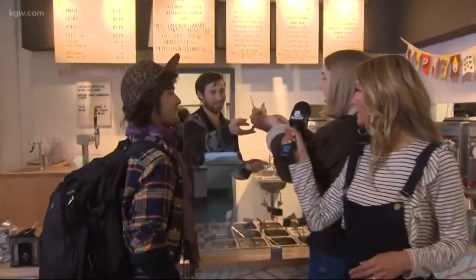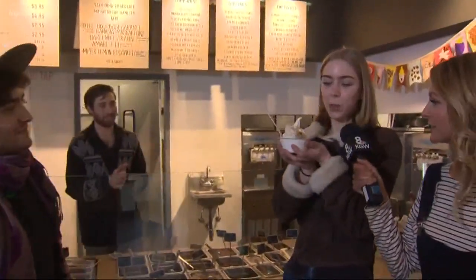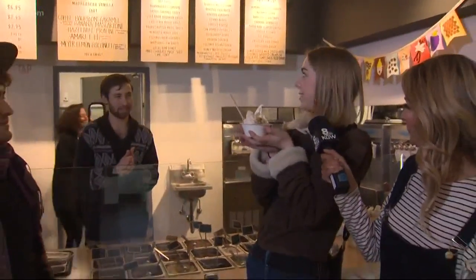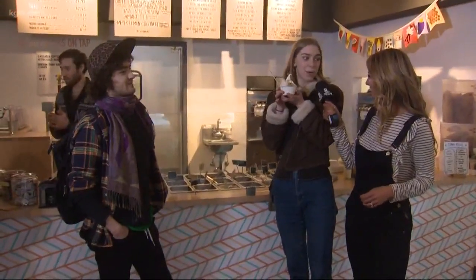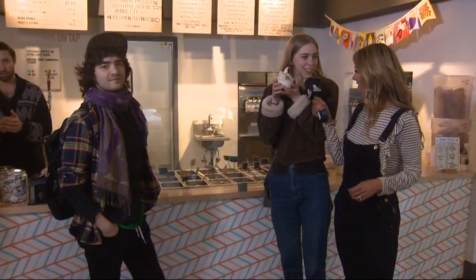Hey, what are you guys ordering? I got a small size of a twist of the almiretti and the hazelnut praline. And then on the side, there's a little bit of the Meyer lemon coconut. All of them are non-dairy, which is really exciting.